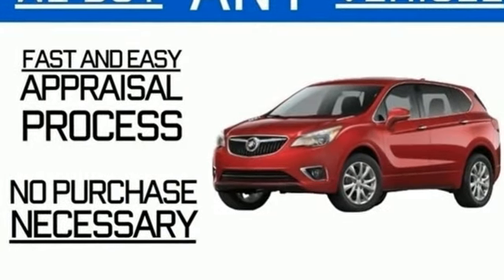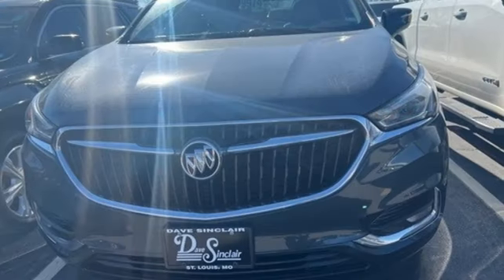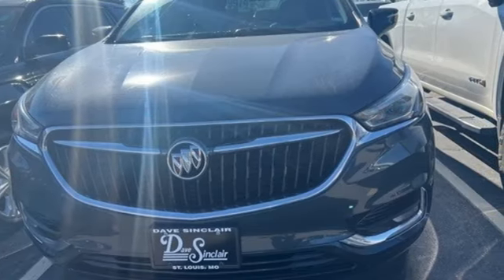In a Buick, you get innovative technology and sophisticated design for the real world. See it for yourself when you take it for a test drive.